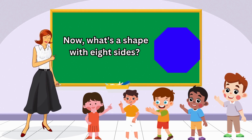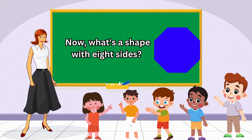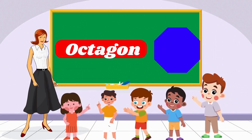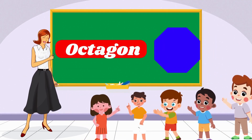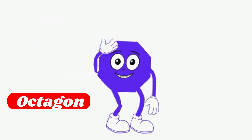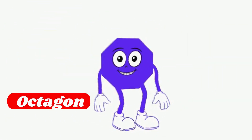Now what's a shape with eight sides? Fantastic! That is Octagon! Yes, I am Octagon! I have eight sides!